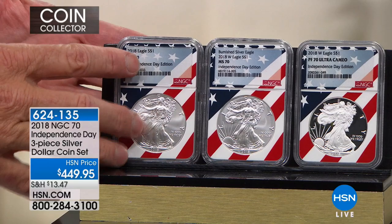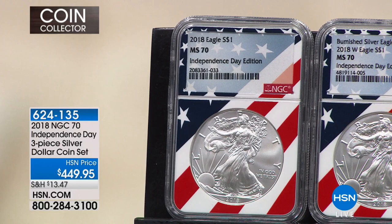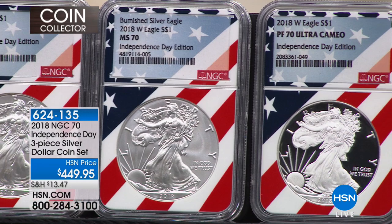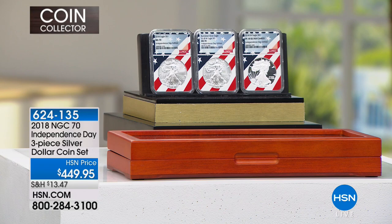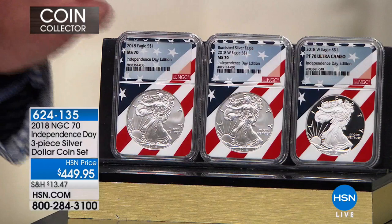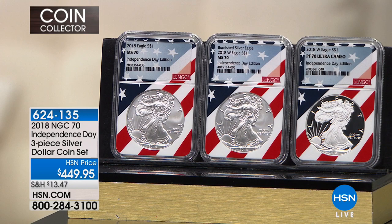You have the serial number so you can verify the grade. The label reads: Independence Day 2018, Silver Dollar, Mint State 70, Independence Day Edition, Burnished Silver Eagle — 2018 W gives the mint mark — and 2018 Silver Dollar Proof 70. The Mint State coin has no mint mark; the Burnished and Proof coins have West Point mint marks. This is the only place you can get this, and I'm doing one presentation only, right here, right now.